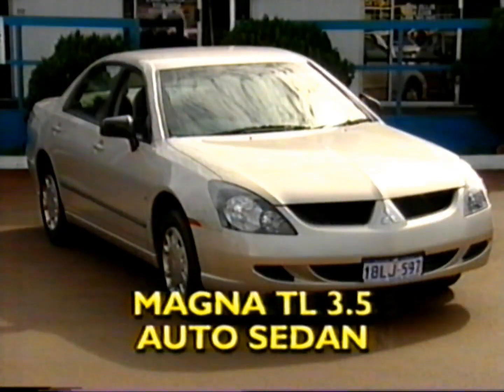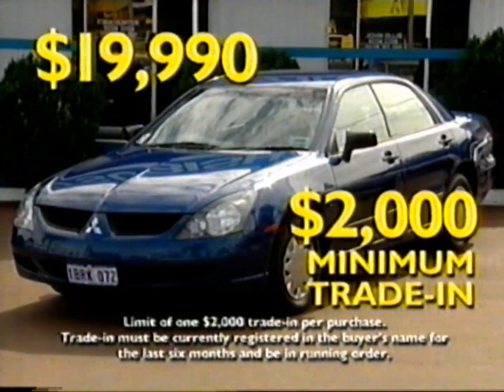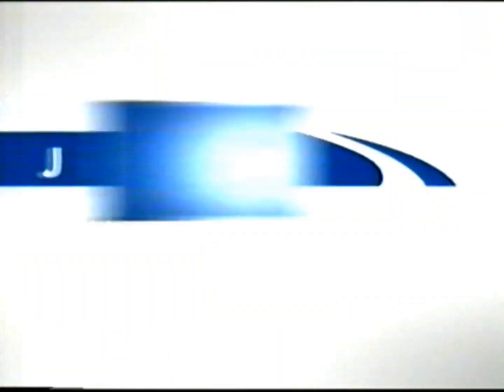Buy current-shape Magna TL 3.5 automatic sedans with four airbags, ABS, cruise control, Tiptronic and more for $19,990, and get $2,000 minimum for your old trade-in at John Hughes in Victoria Park.